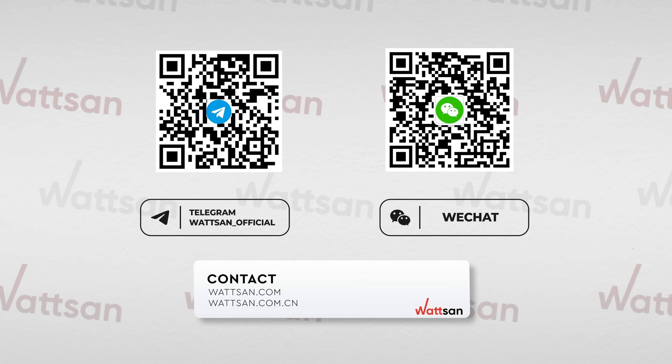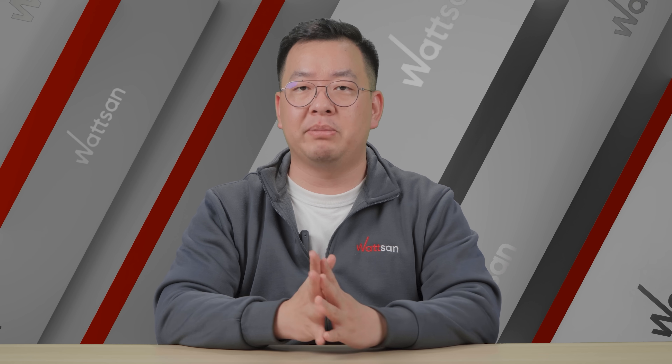Follow the updates on our website or Telegram channel. Hall and booth numbers will be published there.